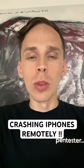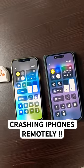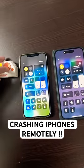This is how hackers are crashing your phone remotely. Check this out. As you can see, airplane mode, Bluetooth, and Wi-Fi are disabled, so I'm going to start the attack.